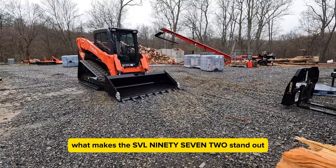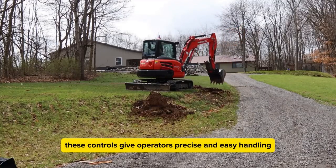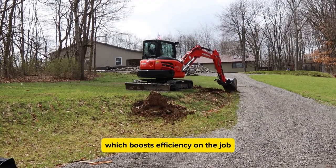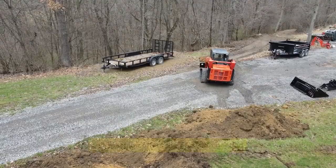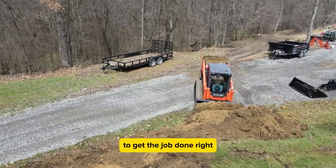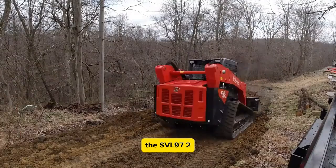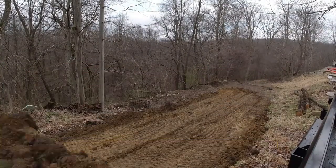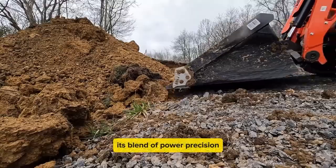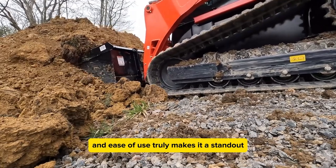What makes the SVL 97.2 stand out is its advanced controls. These controls give operators precise and easy handling, which boosts efficiency on the job. Whether you're tackling heavy lifting or delicate maneuvers, this machine offers the precision needed to get the job done right. The SVL 97.2 combines Kubota's renowned reliability and performance, and its blend of power, precision, and ease of use truly makes it a standout in the world of compact track loaders.